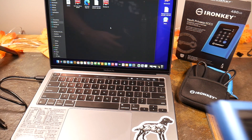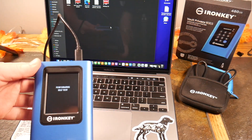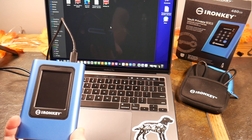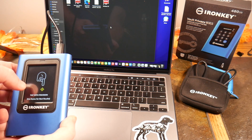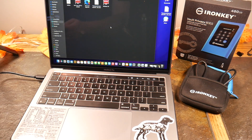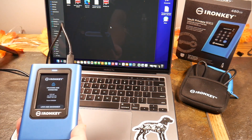Welcome back. We're going to go ahead and plug in our IronKey Vault, and you'll see the self-test is being run. It should come up here — loading — tap with precision. This is a touchscreen, and there you go: it's asking for my password, so I'm going to enter my password.